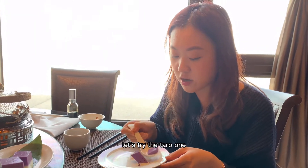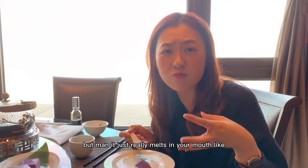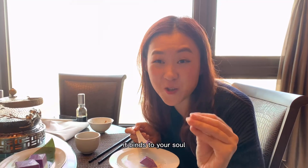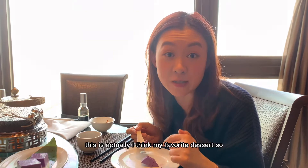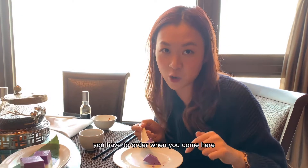Let's try the taro one. It doesn't taste really fake at all. But man, it just really melts in your mouth. It binds to your soul. This is actually my favorite dessert — so yummy, so delicious. You have to order it when you come here.